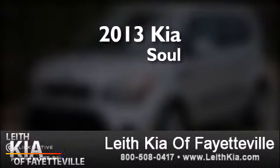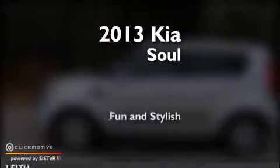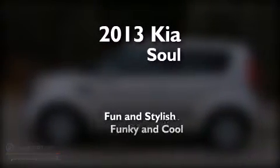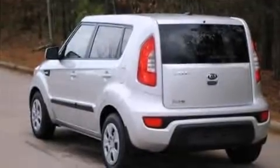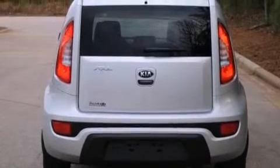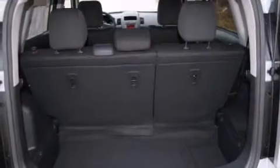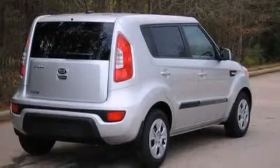This is a brand new 2013 Kia Soul. Features include a low tire pressure indicator, traction control and stability control systems, steering wheel mounted controls, rear curtain airbags, latch-ready child seat anchors, and rear seat childproof door locks.